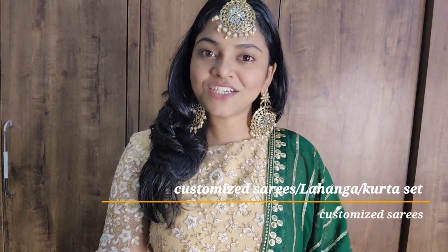Today's video is going to be about attending a wedding with friends and family. I am going to share two customized saris, one semi-stitch lehenga, and a kurta set — total four options. There are four options you can consider for your wedding or similar functions, and you can buy all of them from Amazon.